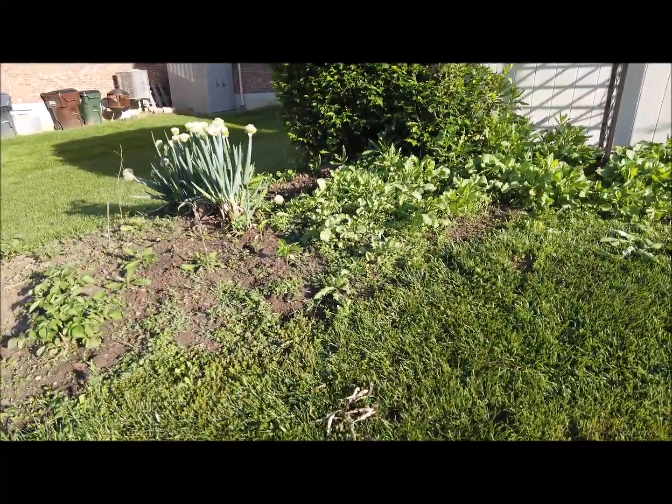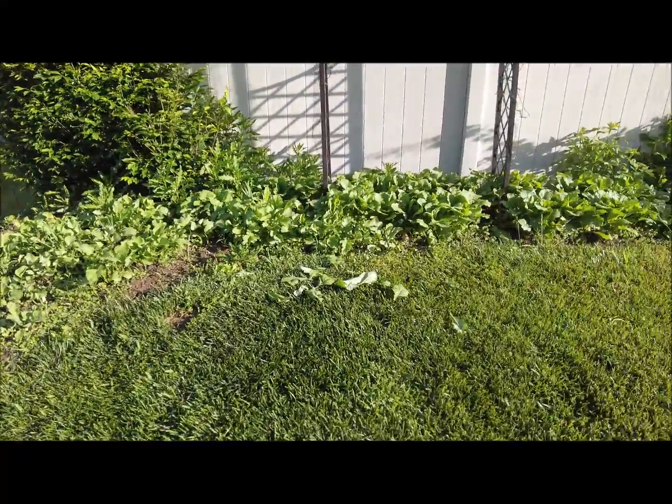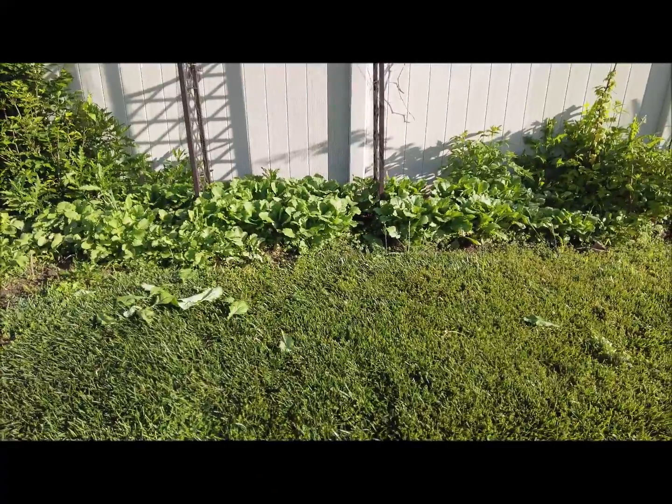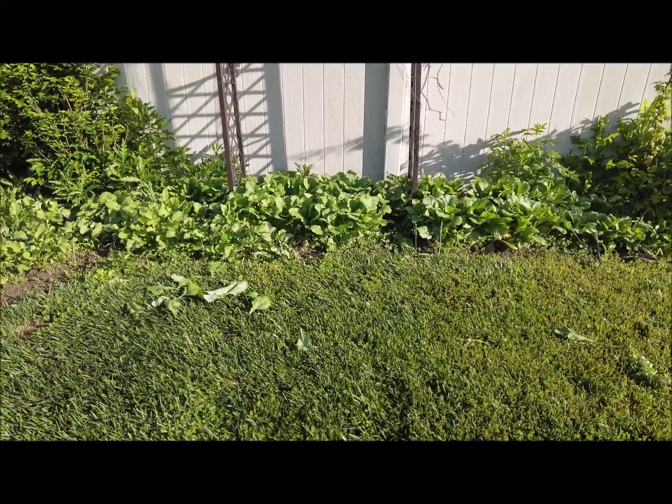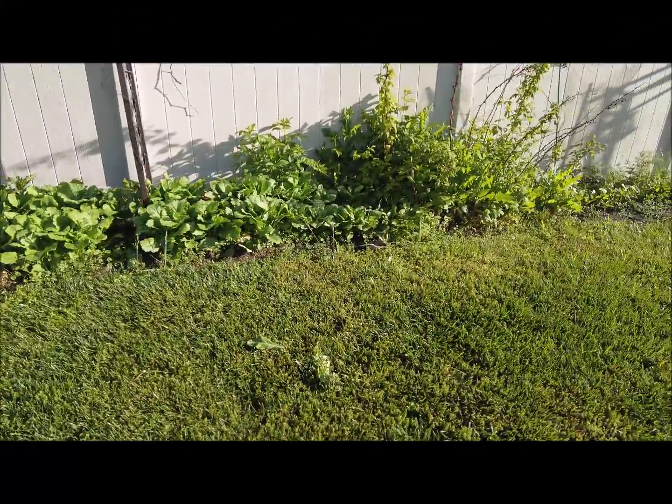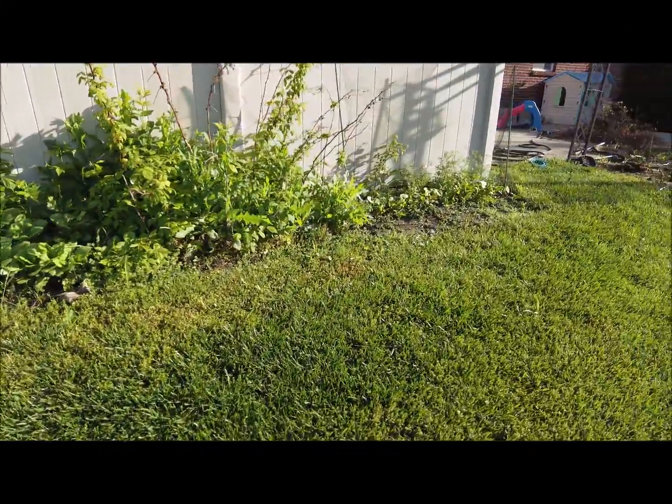Well, here's the garden — already eating some stuff: some asparagus, some radishes, and I'll have some turnips today. I've had some lettuce too.